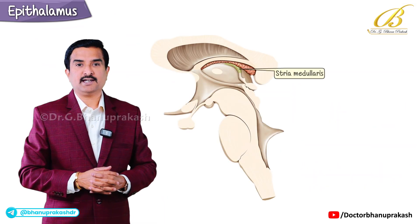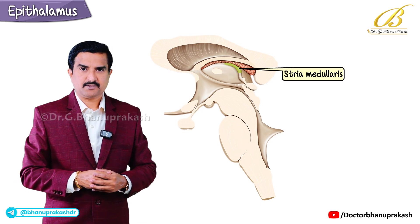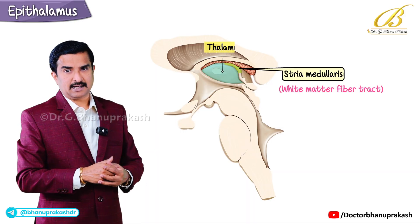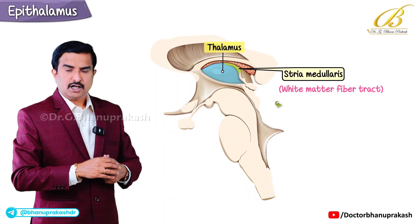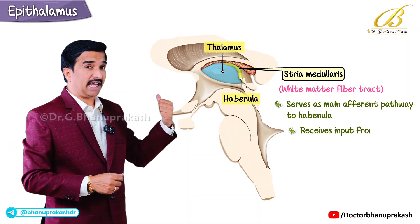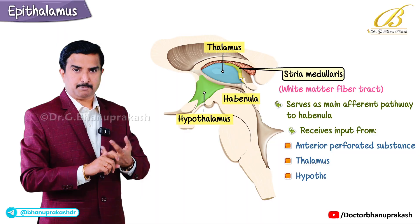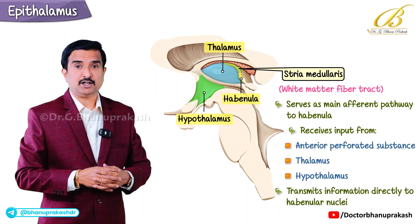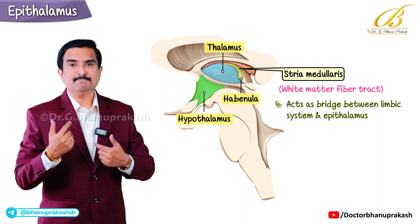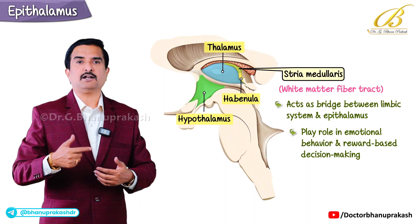The final component of the epithalamus is the stria medullaris — a white matter fiber tract that runs along the dorsal surface of the thalamus, forming a visible ridge. It serves as the main afferent pathway to the habenula, receiving inputs from the anterior perforated substance, the thalamus, and hypothalamus, and transmitting that information directly to the habenular nuclei. Essentially, this tract acts as a bridge between the limbic system and the epithalamus, playing a role in emotional behavior and reward-based decision making.